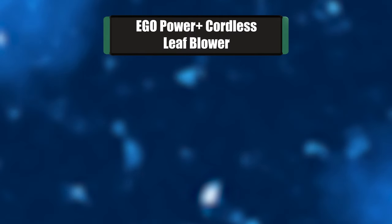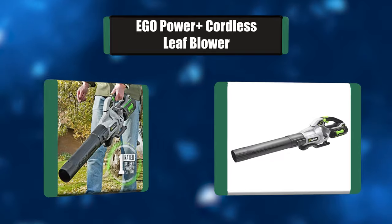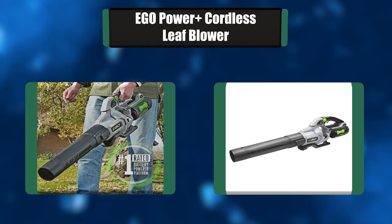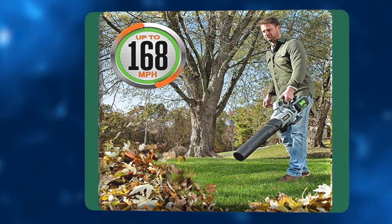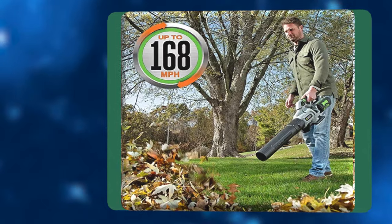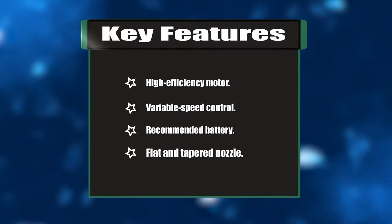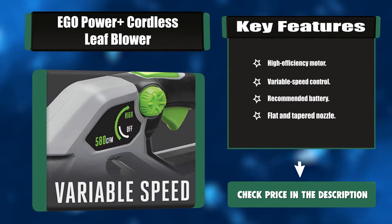Number five: EGO Power Plus cordless leaf blower. This blower is the most advanced cordless blower in the industry. Turbine fan engineering inspired by advanced aeronautics technology performs better than premium gas-powered models. The high-efficiency brushless motor delivers longer run time and extended motor life. The included flat and tapered nozzle attachments make clearing debris even easier. Key features: high-efficiency motor, variable speed control, recommended battery, flat and tapered nozzle.